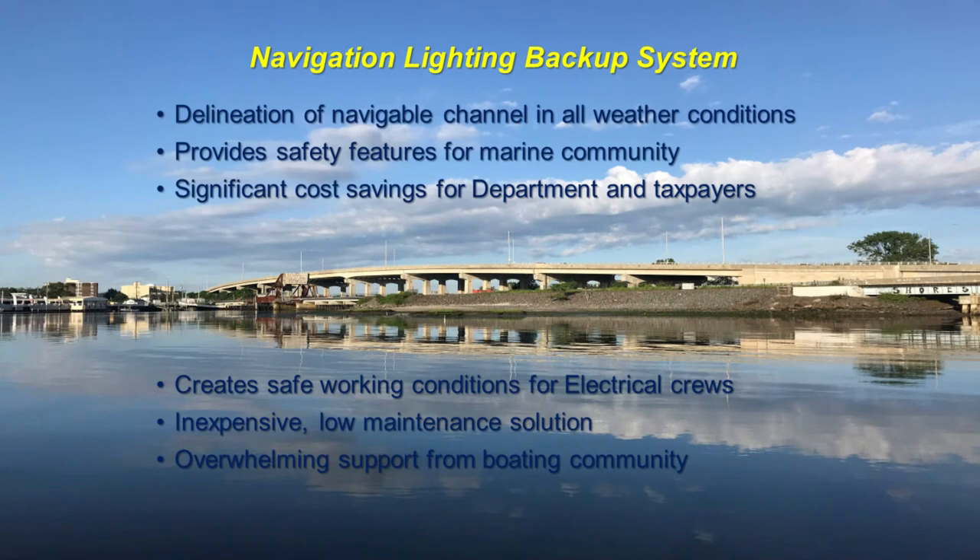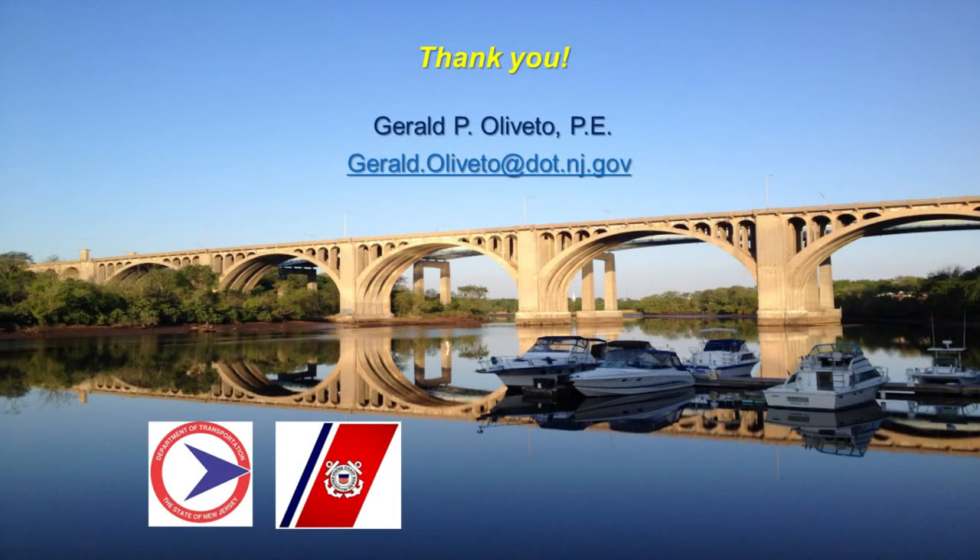In summary: these panels provide delineation of the navigable channel in all weather conditions, safety features for the marine community, a significant cost savings for both the department and taxpayers, and safe working conditions for the electrical crews. They're an inexpensive, low-maintenance solution. We've had overwhelming support from the boating community — everybody's been driving through as we're putting them on, cheering and clapping. They're a very friendly bunch.